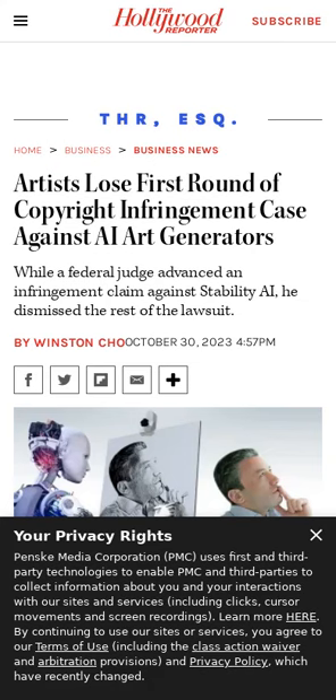A federal judge dismissed most claims in a landmark lawsuit where artists accused generative AI art generators of unauthorized image use, pinpointing deficiencies in copyright infringement accusations against Midjourney and DeviantArt.